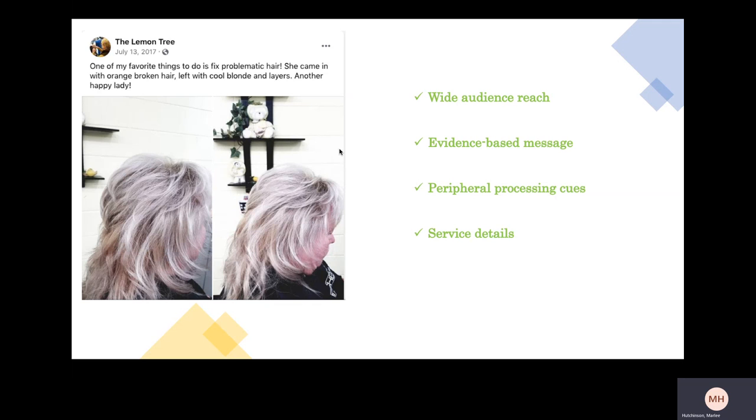It's also a good evidence-based message. The photos are good peripheral processing cues and build credibility on the service itself, because they show proof that the client came in one way and left another and that they were happy with their service. The post also details the service, which ties into central processing cues, though it's more oriented toward the service itself.